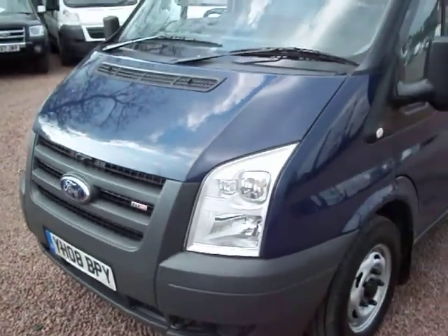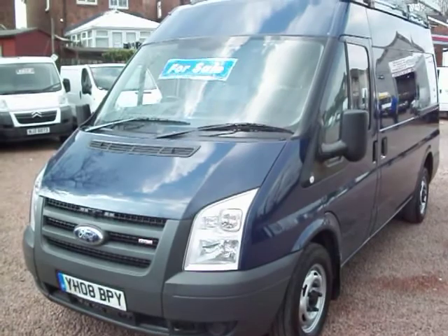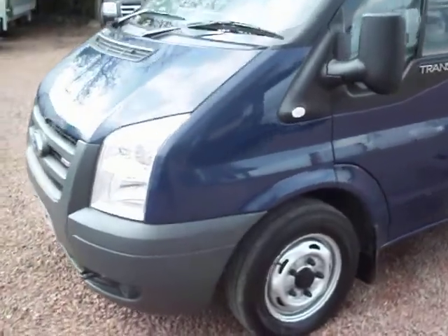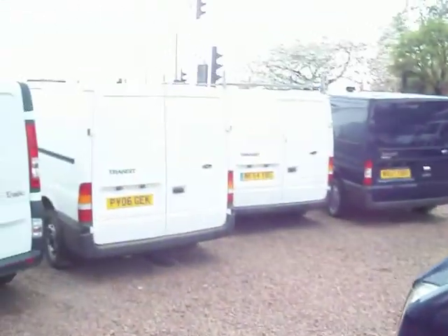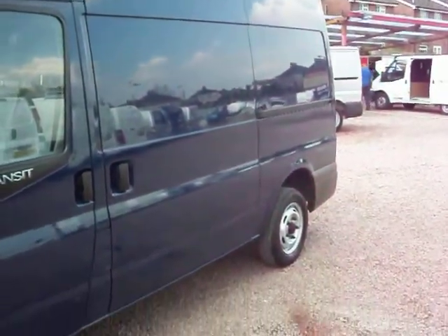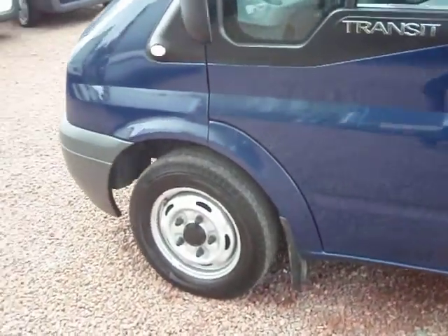In the Transit range you get the short wheelbase, you get the medium, you get the long and you get the extra long. This one is the medium, and we find the mediums particularly desirable by the tradesmen where the standard size Transit — those vans there — are just a wee bit too neat. These offer a bit more flexibility in terms of load space, yet they're not as big and as cumbersome as the fully blown long wheelbase.